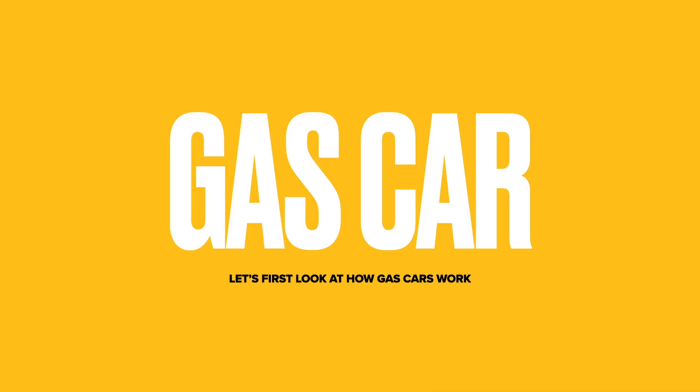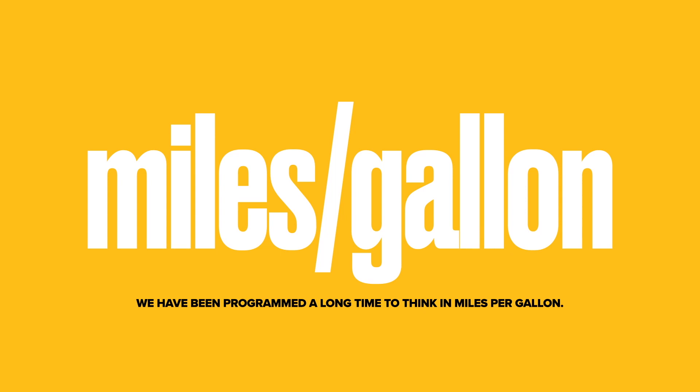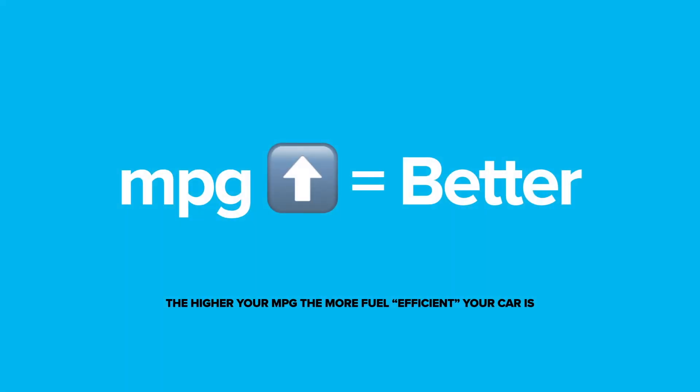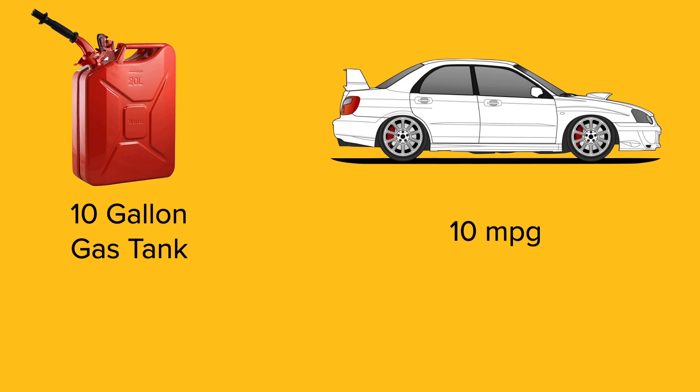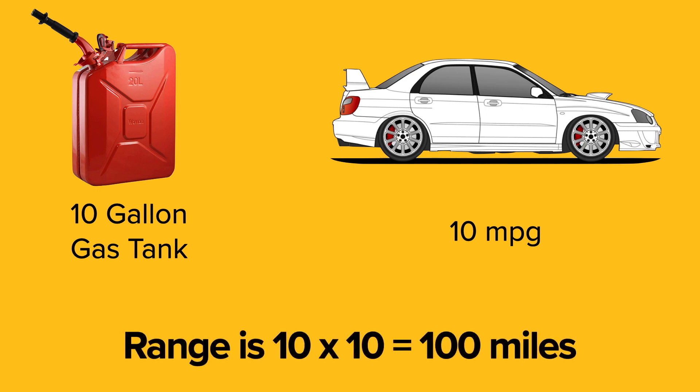So where do we begin making sense of it all? Let's start with something that most of us have known for a very long time, and that's a gas car. We all understand the term miles per gallon — we have been programmed for a long time to understand what this means. If our miles per gallon go up, we know that that's a good thing. The higher your MPG, the more efficient your car is when using the gas. When we talk about how far you can drive your gas car, you have to do a little math. If a car has a 10-gallon gas tank and gets 10 miles per gallon, then your range is 10 times 10, which is 100 miles of range.